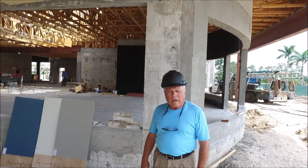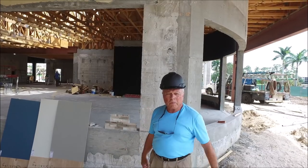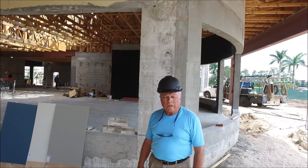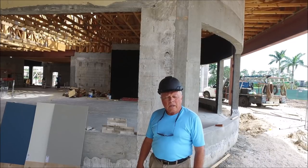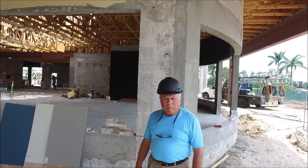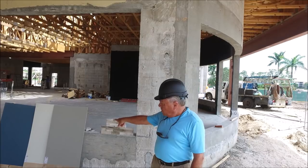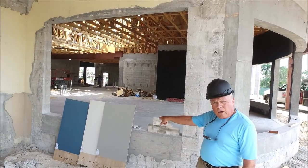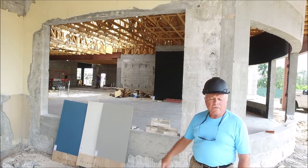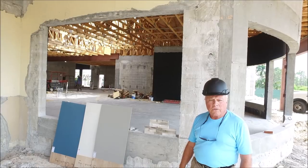Hi everyone. I'm standing outside the pro shop on the exterior of the building, in the area where the two exterior restrooms will be located. I wanted to show you the colors of the building on the outside and the exterior features. The exterior of the building is going to be stucco, painted in two colors — a light and a dark color. The Bungle House Blue to the far right is the trim feature — it's going to be on some louvers and shutters on the front of the building.